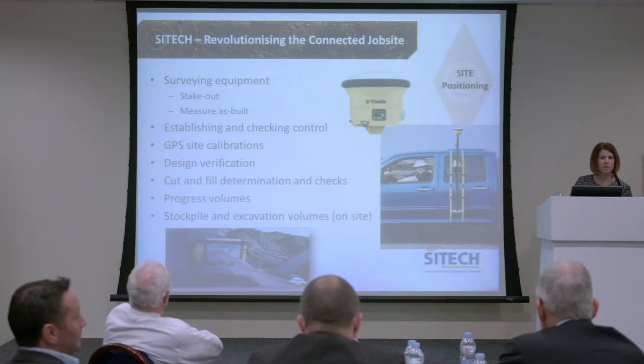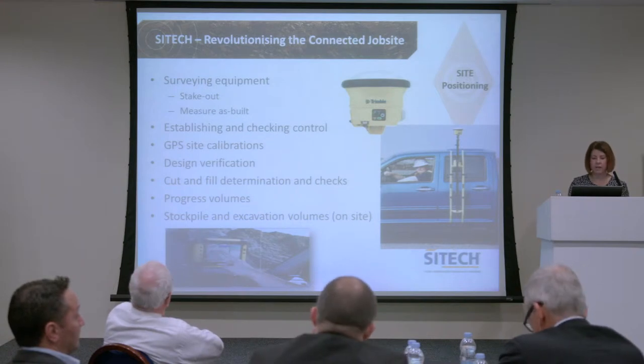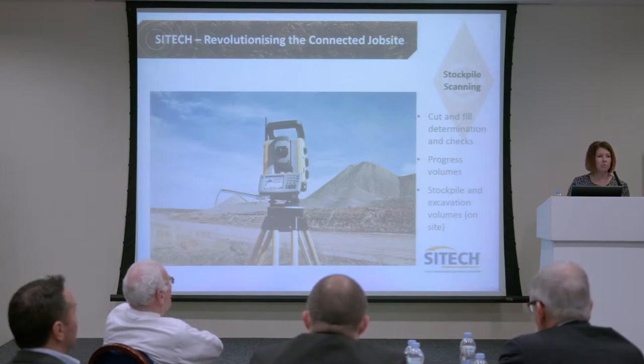You can continually get updates and progress checks and therefore start to see how your volumes have moved, where you've got to, what you've done. One of the things where we really see a huge benefit is stockpile and excavation volumes, particularly on site. How many of you still do manual stockpile counting?